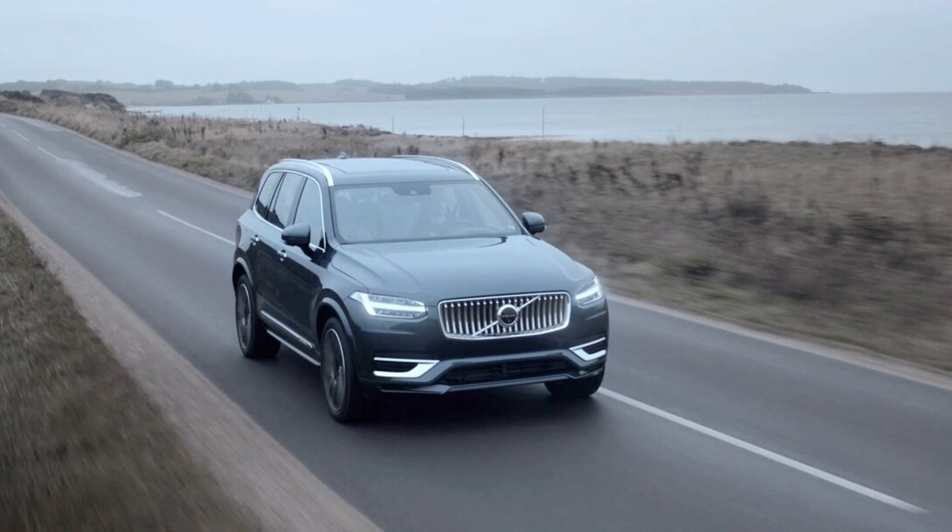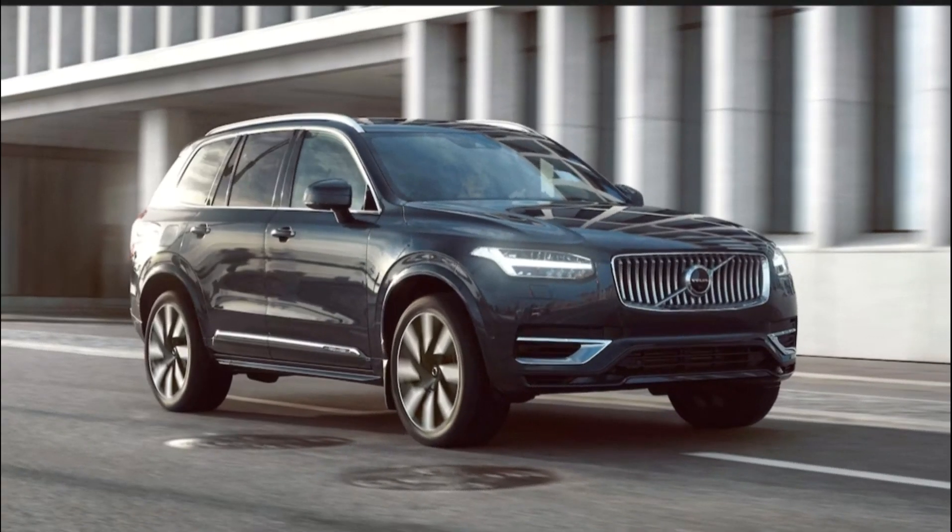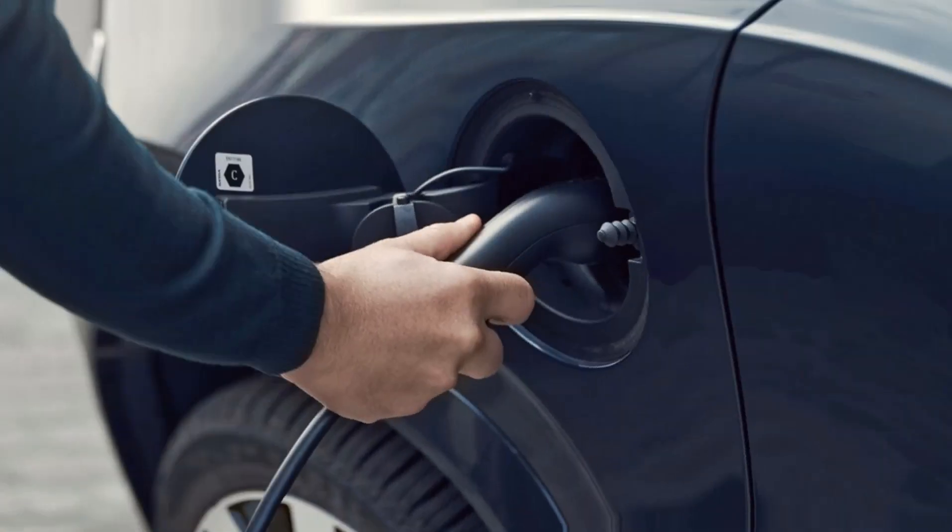Driver assistance technology is another one of the XC90's strong suits. Standard features include forward collision warning, front and rear automatic emergency braking, blind spot monitoring, rear cross-traffic alert, and automatic high beams and windshield wipers. Adaptive cruise control and enhanced lane-keeping aid, which Volvo calls Pilot Assist, is standard on all XC90 models.